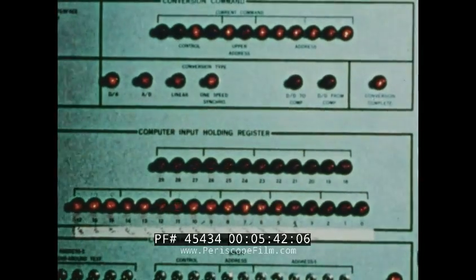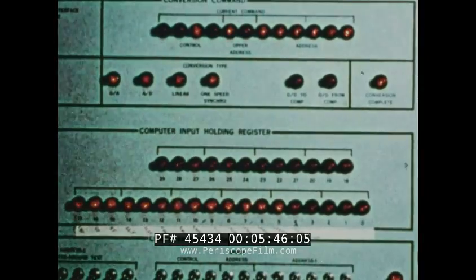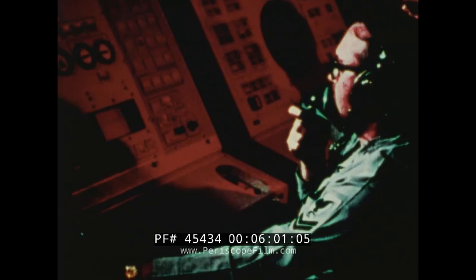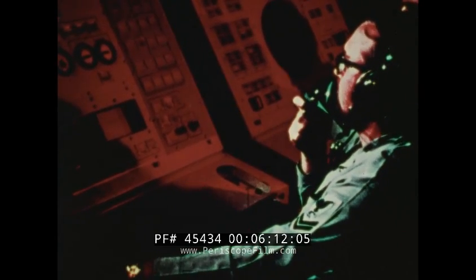The signal data converter serves as the interface between the missile fire control computer and peripheral equipment. An ancillary piece of equipment to the fire control subsystem is the low-light level television system. The camera is mounted on the director and boresighted to the tracking radar beam. The TV monitor aids the radar set console operator in monitoring radar tracking, evaluating multi-target attacks, and assessing target kills or survival.